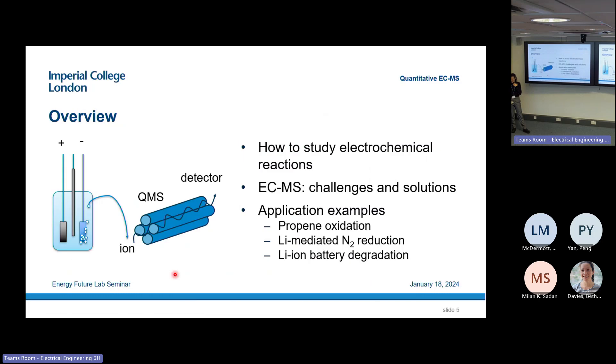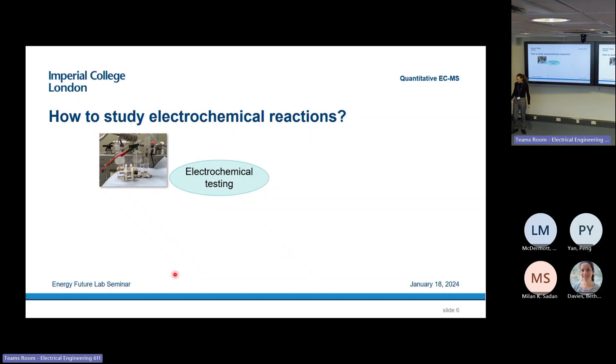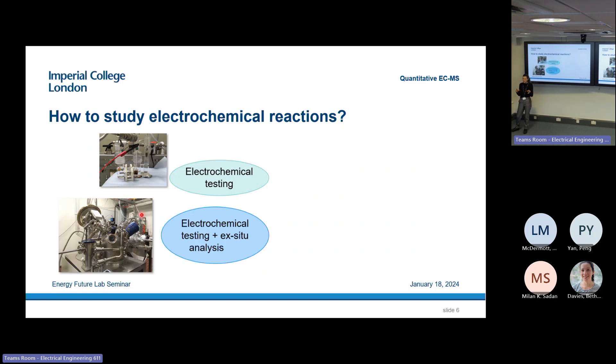Let's go into electrochemical reactions on a deeper level. In this talk, I want to discuss how we study electrochemical reactions and the method I'm most familiar with: electrochemistry coupled to mass spectrometry. The most common way of looking at an electrochemical reaction in the lab is having a glass cell with your electrolyte, sticking two or three electrodes in, and measuring current or current as a function of potential. That gives you some information, but not very much.